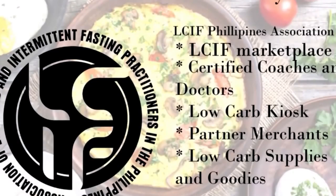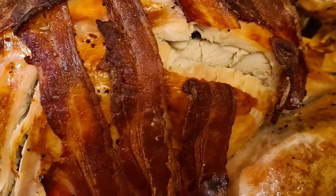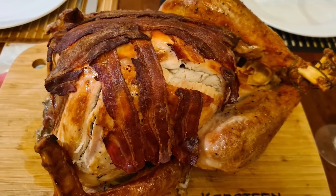We invited you to join the LCIF Association. To become a member, just click on the link below. Here you can get support, information, and discounts. If you want a home community, please post this information below.